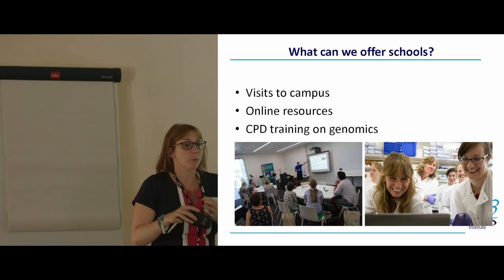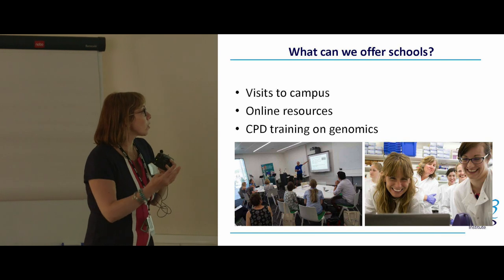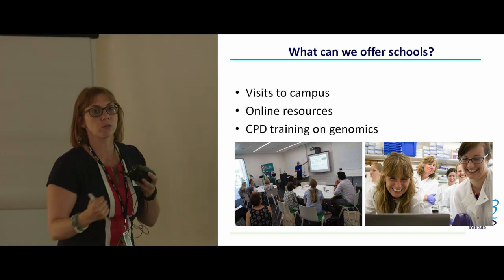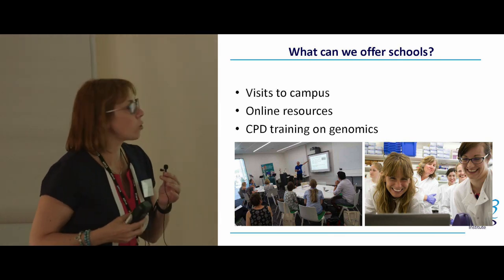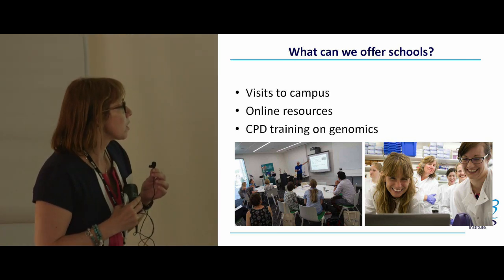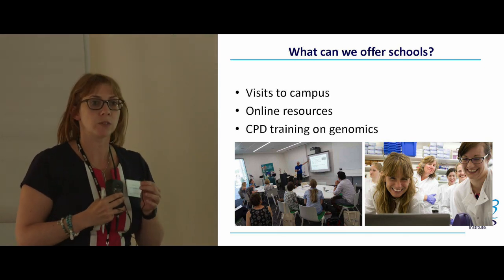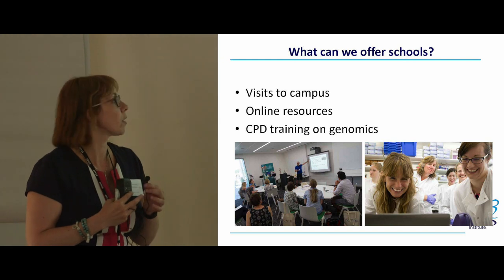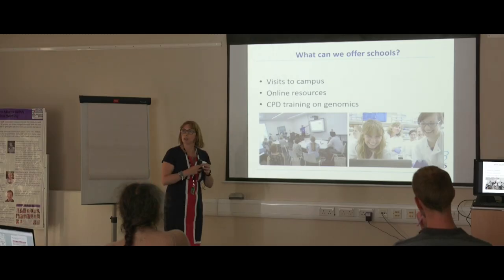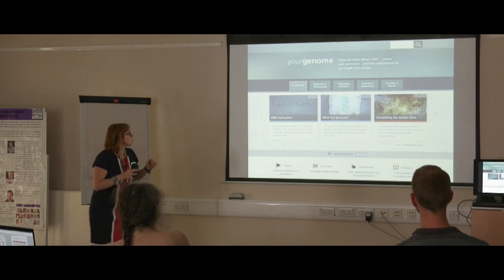Like the Baberham Institute, we've got offers for schools and for teachers to support teaching in the classroom and teacher training. We offer visits to the campus where you can meet the scientists, have activities on site, go on a tour, and see one of the world's largest sequencing facilities. We can take up to 30 students at a time. We also have online resources through our website, yourgenome.org, and we offer CPD training — short courses for teachers, and in the past we've also done two-day trainings on molecular techniques.